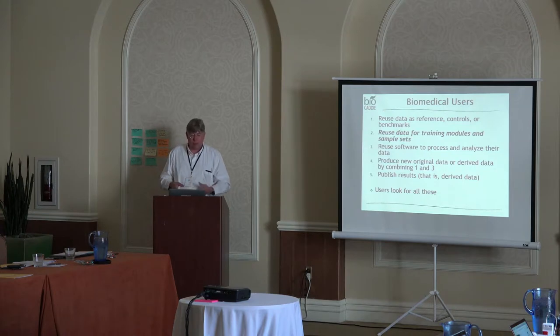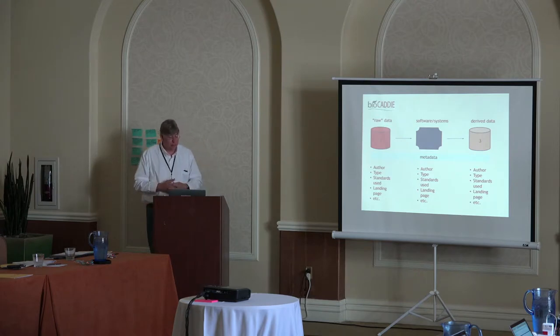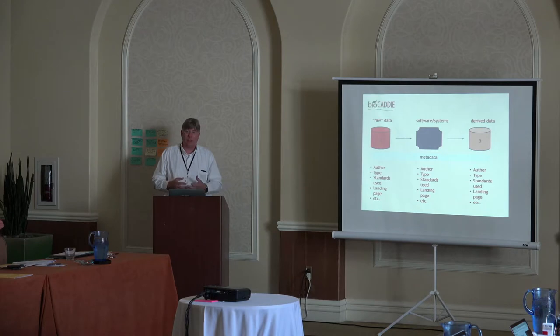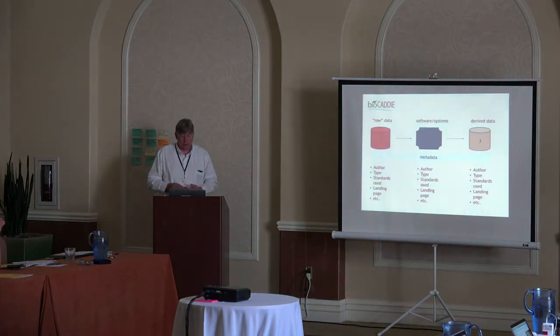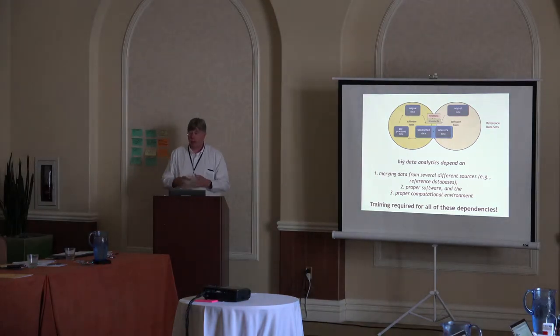Tying the software and the data together, you're producing derived data that you're publishing, which then goes into a repository or the commons. There's a constant flow from input data — raw or any type of input, even derived data — through the software and systems, and you end up with derived data. If you're not collecting it yourself, you may have a big data infrastructure local to your lab.